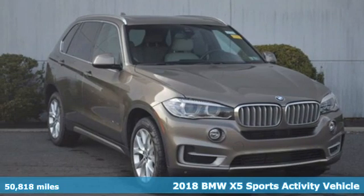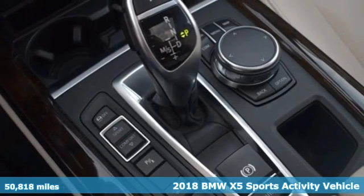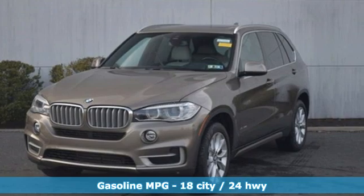Here's a certified 2018 BMW X5. It takes luxury and you to new heights. It comes with the features you need and, better yet, want.